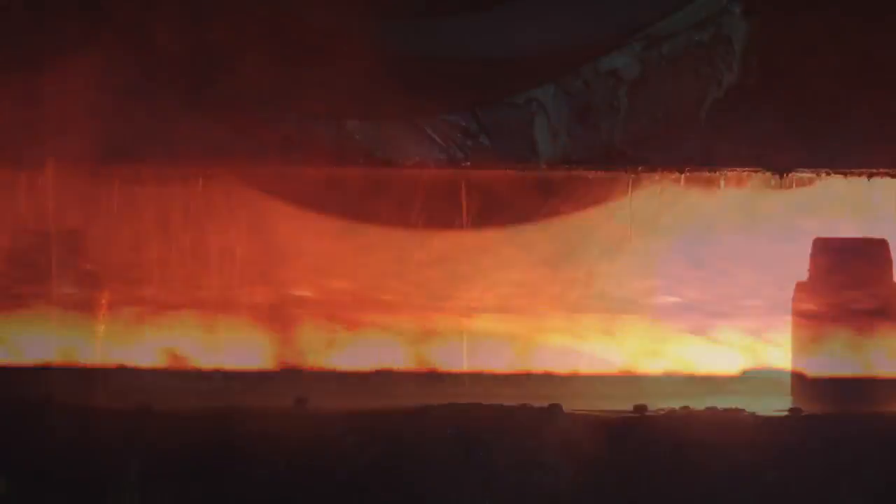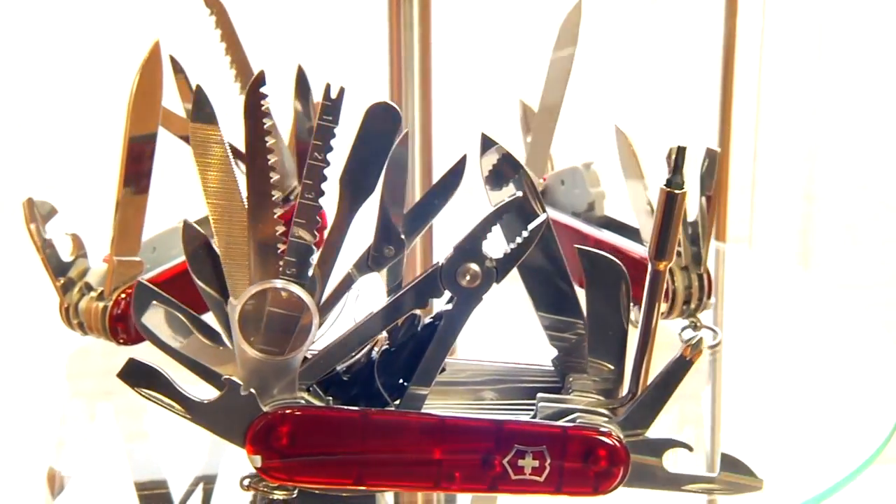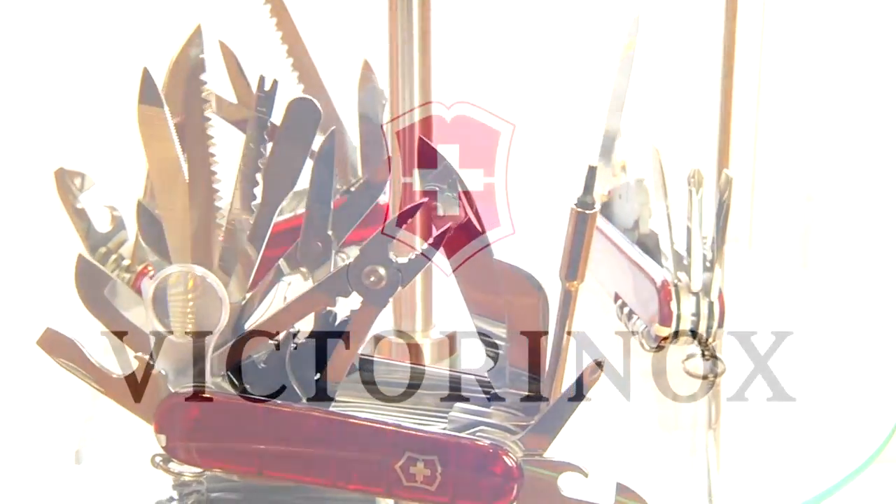Iron, enriched with at least 13% chromium and minimal amounts of other elements. A special mixture which makes the steel resistant to rust. The basis for our pocket knives — the birth of a legend, the Swiss Army Knife.